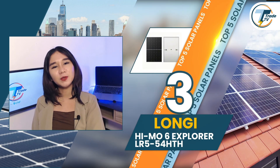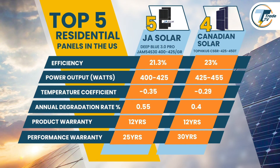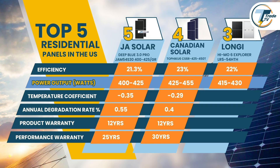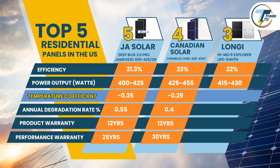As we move up to number three, we have the HiMo 6 Explorer by Longi. Longi's HiMo 6 Explorer brings an excellent combination of durability, efficiency, and aesthetic appeal. While the Canadian Solar model excels in wattage, the Longi model provides a competitive efficiency up to 22%, with power output at around 415–430W. What makes the HiMo 6 a top choice is its robust build and consistent reputation for quality. With a temperature coefficient of 0.29% per degree Celsius, it holds steady during heatwaves, making it a solid choice for warmer zones as well as temperate regions across the U.S.